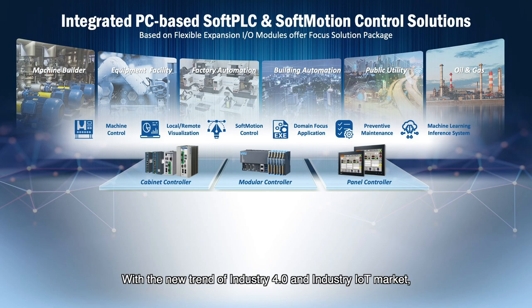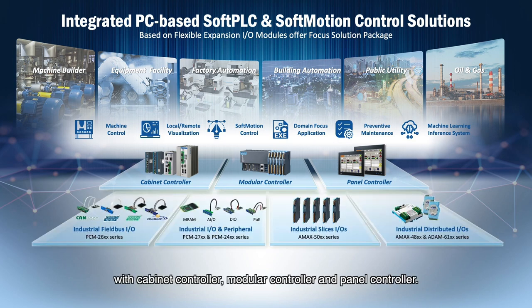With the new trend of Industry 4.0 and the industrial IoT market, controllers will move forward from proprietary to open PC-based solutions in the coming years. Advantech integrates PC-based control solutions with cabinet controllers, modular controllers, and panel controllers. With flexible onboard IO expansion design, iDoor modules, and distributed remote IO modules, Advantech offers complete control solutions to support different domain focus markets.